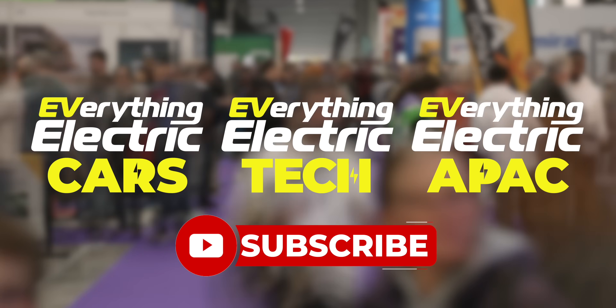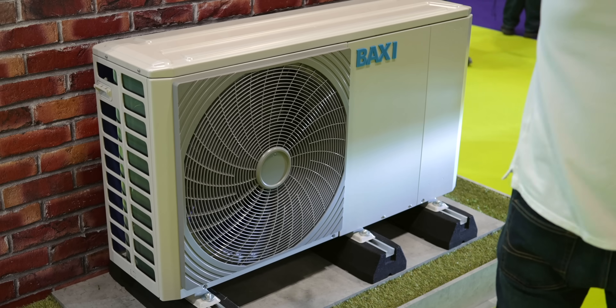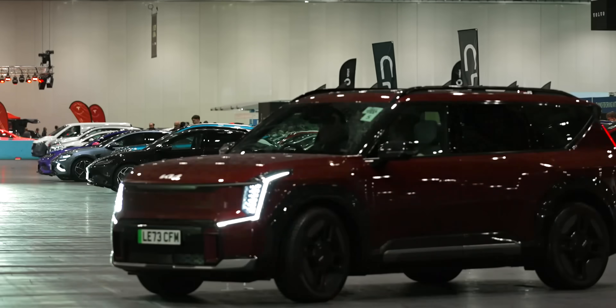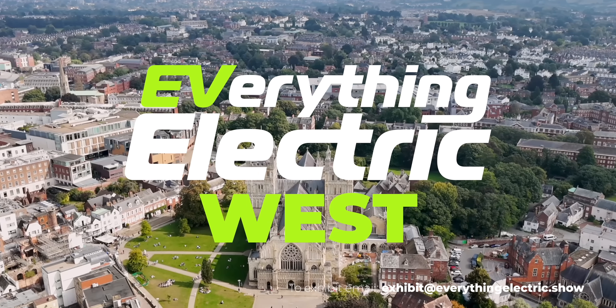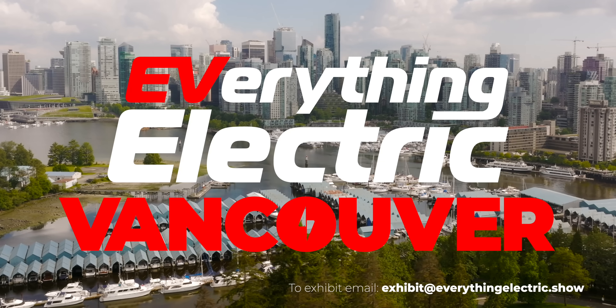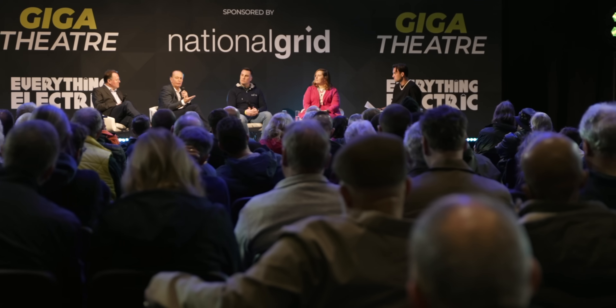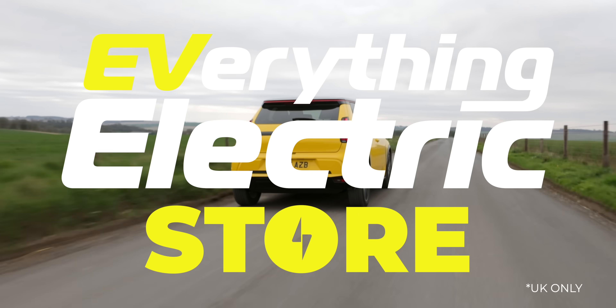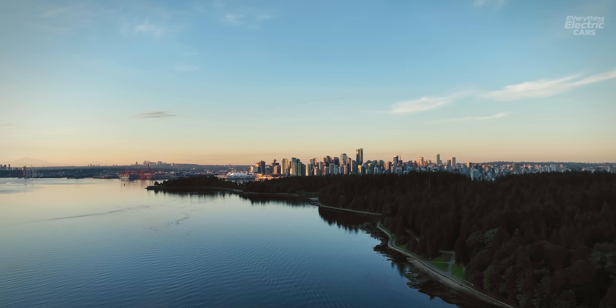Our three free YouTube channels on EVs and cleantech are funded by our events in Farnborough, London, the South West, the North, Melbourne and Sydney. Next up, we're in Canada for Everything Electric Vancouver. And new for UK viewers, you can buy a battery electric vehicle or more at everythingelectric.store.